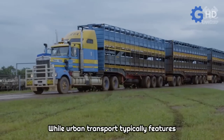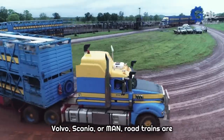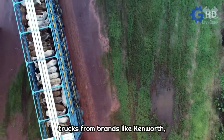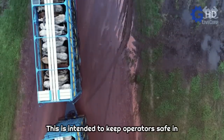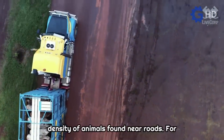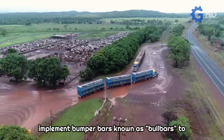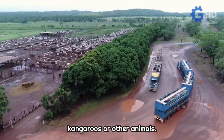While urban transport typically features cab-over trucks from major brands like Volvo, Scania, or MAN, road trains are usually powered by conventional heavy-duty trucks from brands like Kenworth, International, or Western Star. This is intended to keep operators safe in the event of accidents due to the high density of animals found near roads. For the same reason, drivers have been forced to implement bumper bars known as bull bars to prevent severe damage from collisions with kangaroos or other animals.